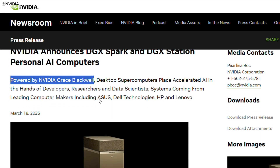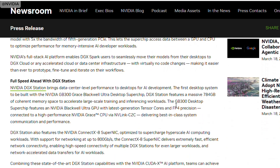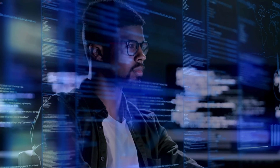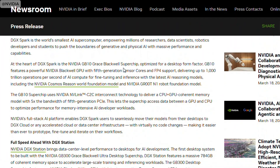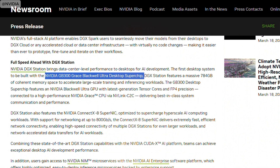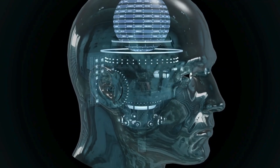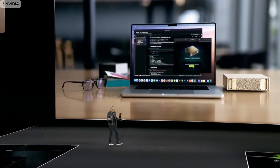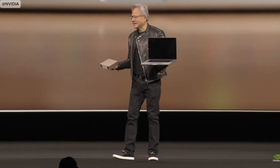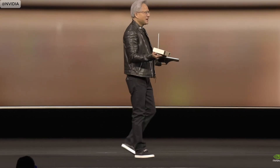DGX Spark is built on the Grace Blackwell architecture, featuring the Grace Blackwell superchip, which integrates a powerful GPU and CPU for lightning-fast performance. Then we have the DGX Station — a beast in its own right — bringing data center-level performance directly to desktops. Powered by the Grace Blackwell Ultra platform and featuring the GB300 superchip, it's perfect for heavy-duty AI training and inference workloads. Both systems combine local AI compute with the flexibility of the cloud.